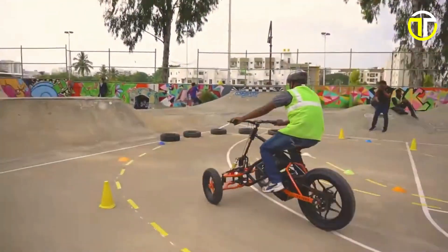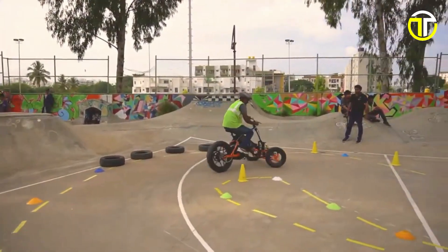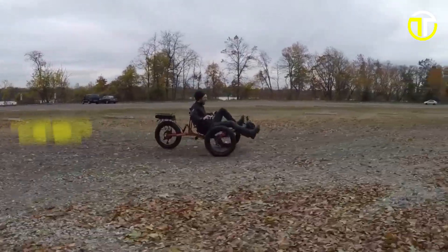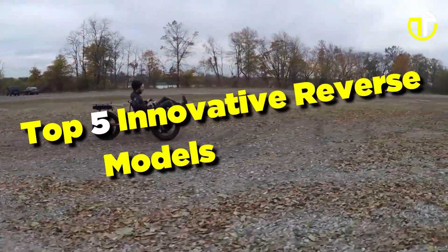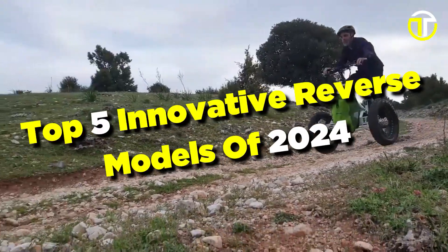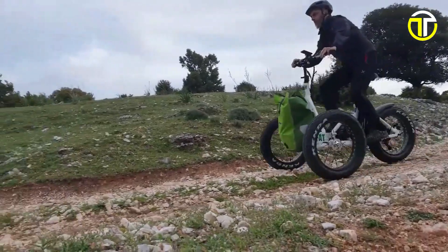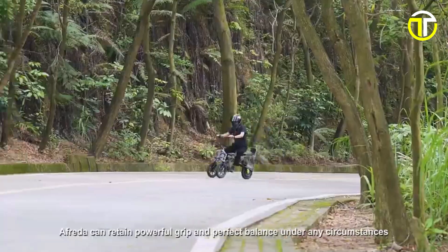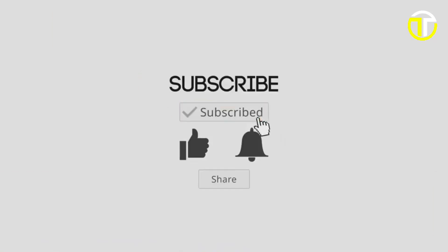You will find links to all products in the description below. In the ever-evolving landscape of electric trikes, these top five innovative reverse models of 2024 have redefined mobility. Embracing technology and design, they steer us into an exciting future. If you enjoy this video and want to see more, subscribe to our channel and give this video a thumbs up.